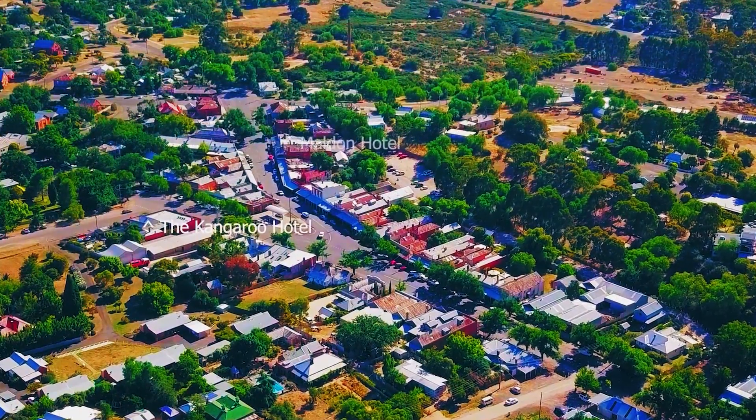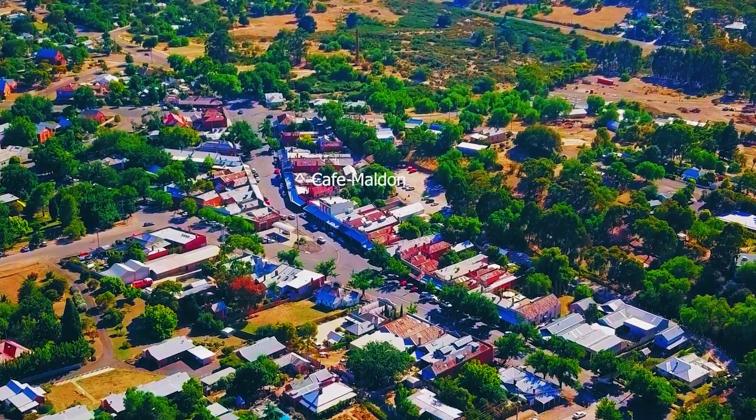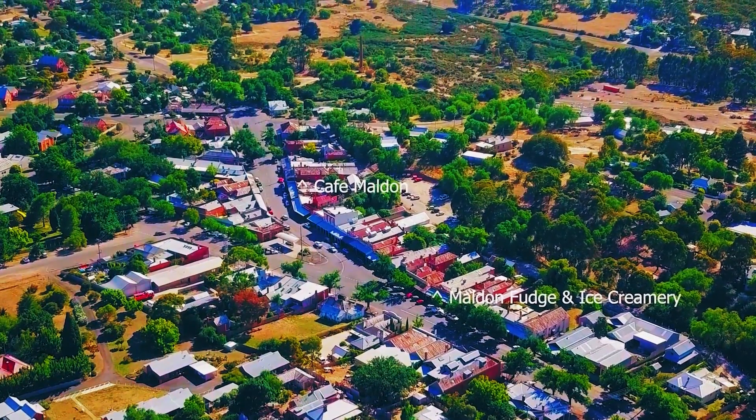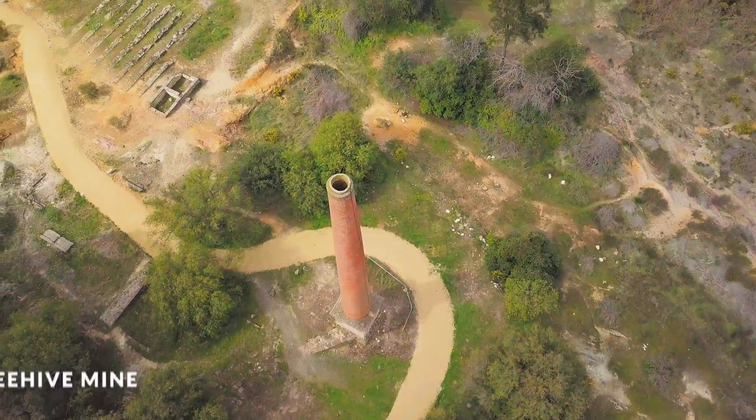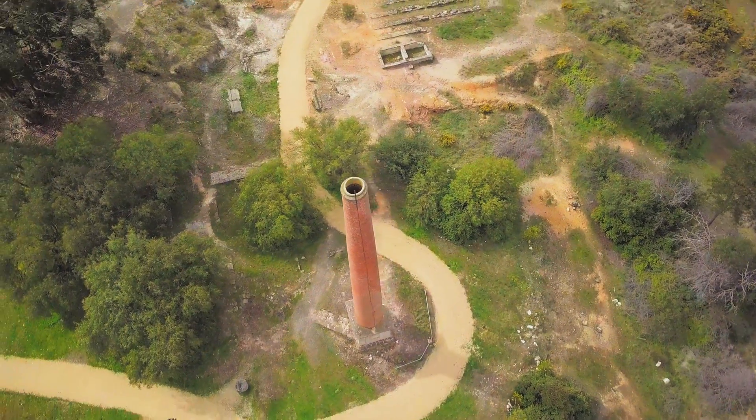Malden, with a population of around 2,000 people, mixes a thriving art scene, entertainment and a host of shopping areas with easy access to historical and natural attractions. Malden is located in a historical gold mining region between Castlemaine and Bendigo.